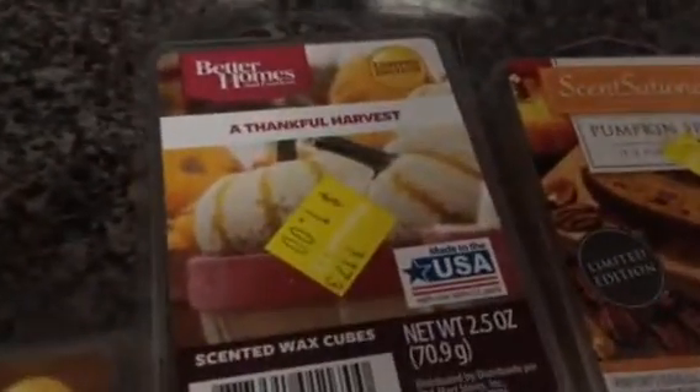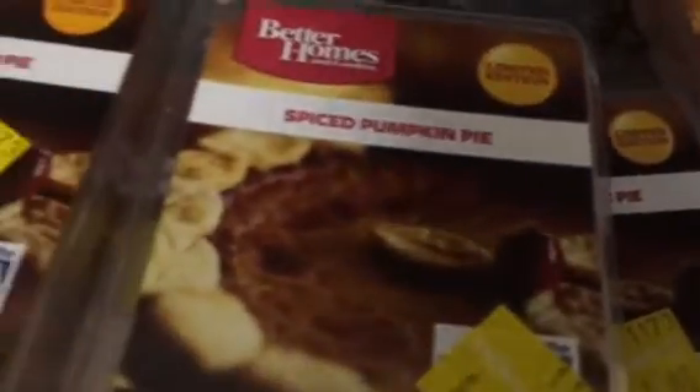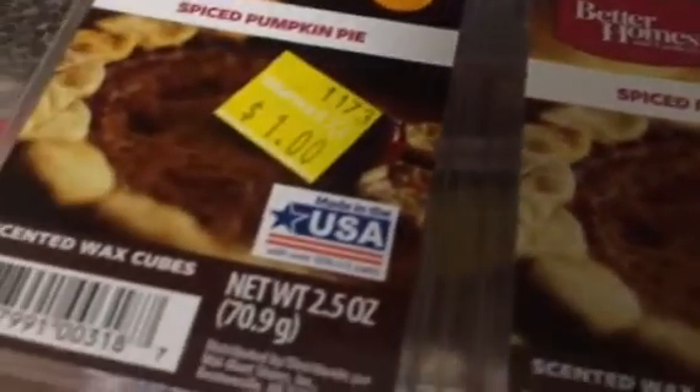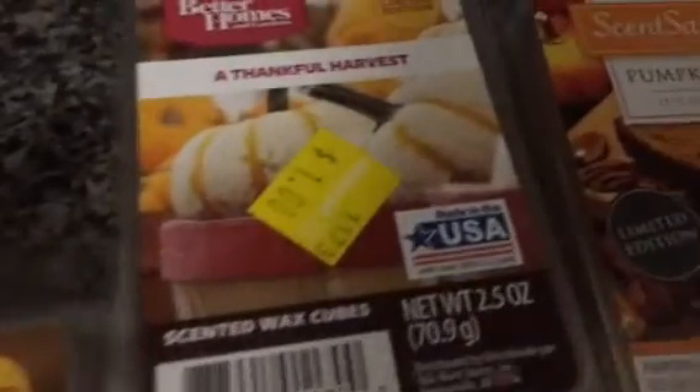So you guys, I am so excited about my 50-cent Walmart wax tarts. I could care less if they're fall scents — it doesn't matter to me because I'll pop one of these in my warmer right now, or I may decide to save a couple for the fall season. I don't know, but I'm super stoked about it.